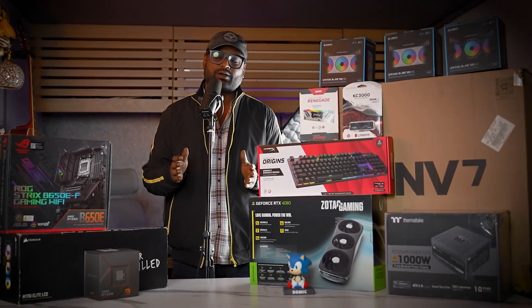We have kept this build's name '8-in-1'. So ladies and gentlemen, let's check it out. Let's talk about the first PC part, which is our main, major and most important part — that is our processor.